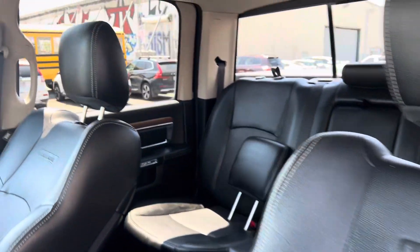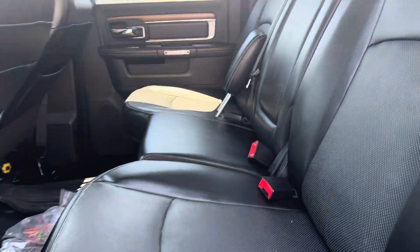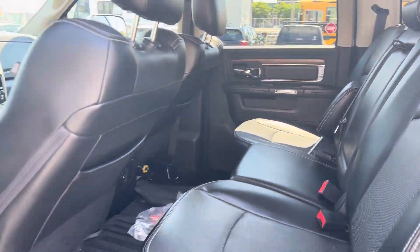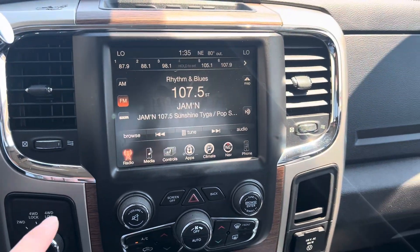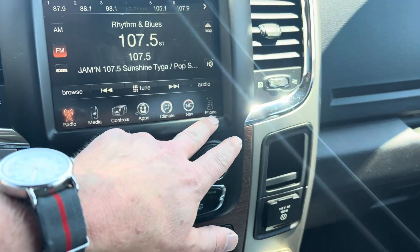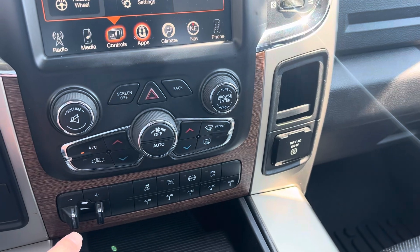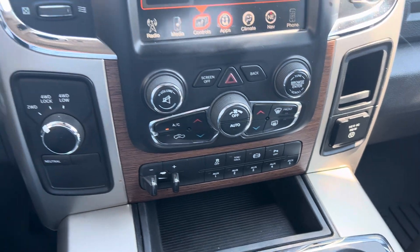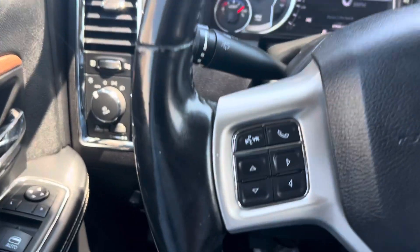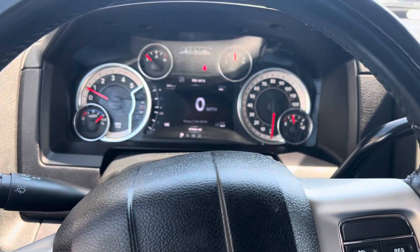Good condition — leather, first AC's blowing cold, it's in great condition, it really is. Rear slider, rubber Ram floor mats. Push button start, navigation, Bluetooth, and I want to say this — yeah, heated steering wheel. The wheel has the exhaust brake and all the goodies.